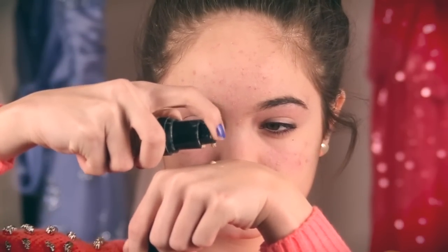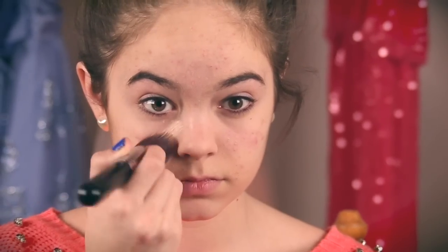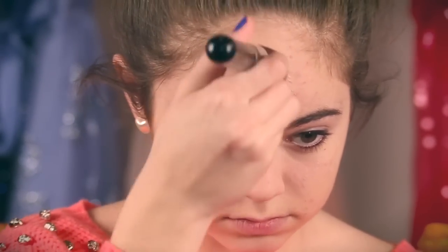Next I use my NYX HD Studio Foundation, which is probably in the lightest shade possible because right now I'm pretty pale since it's winter. I'm just applying this in the center of my face and branching it outward so that most of my redness is completely gone, and I add a few more layers on my acne so that it is less visible.